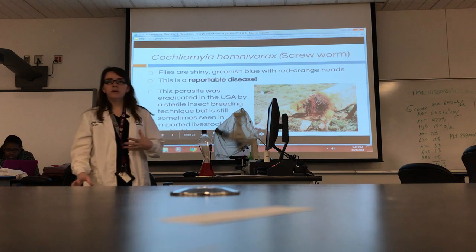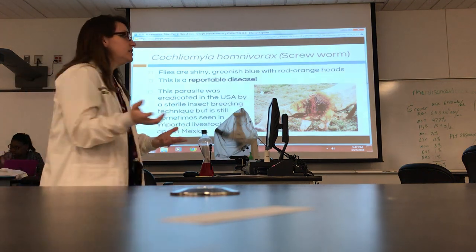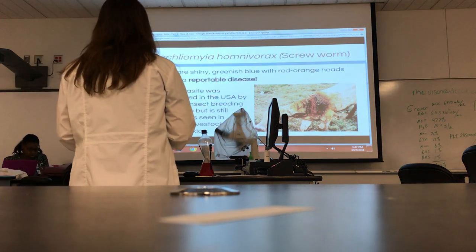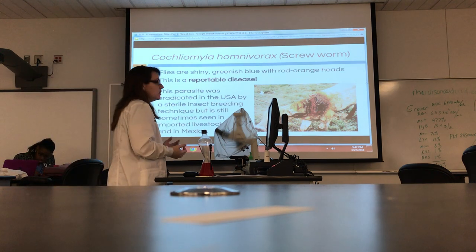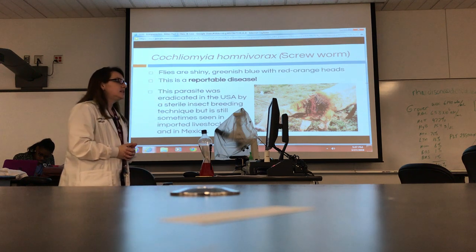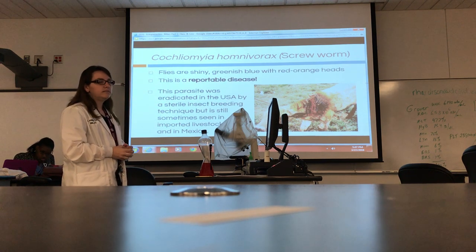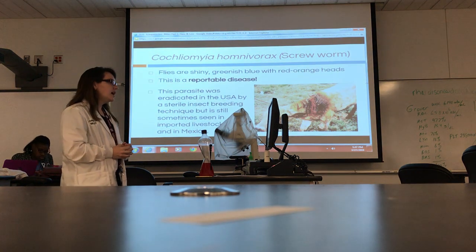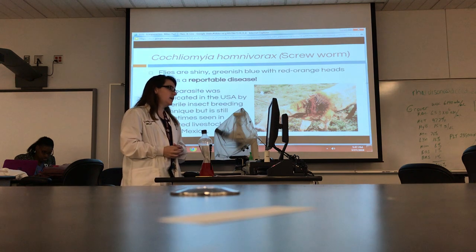You've already got a wound that's bad, and it's in a large animal that's typically outside. Large animals, when they're hurting, tend to withdraw from the herd. So if you're not paying close attention, it can be hard to find. It just prevents the wound from healing even more. We do report this one.